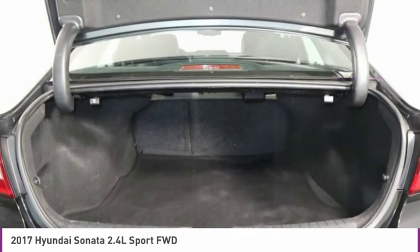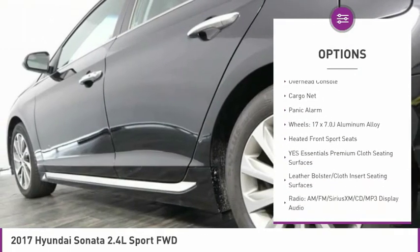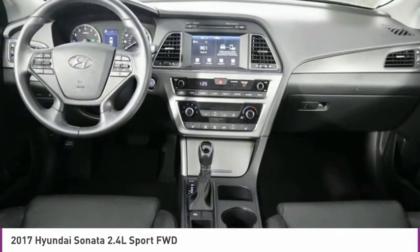Here are some of this vehicle's great options: electronic stability control, wheel locks, brake assist, four-wheel disc brakes, low tire pressure warning, tachometer, first aid kit, overhead console, cargo net, and panic alarm.